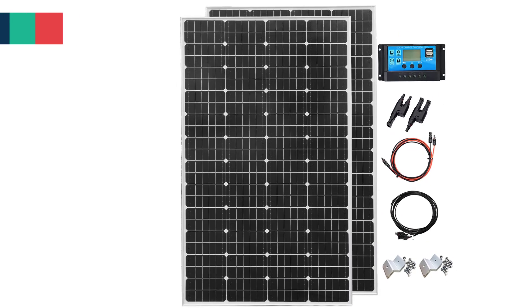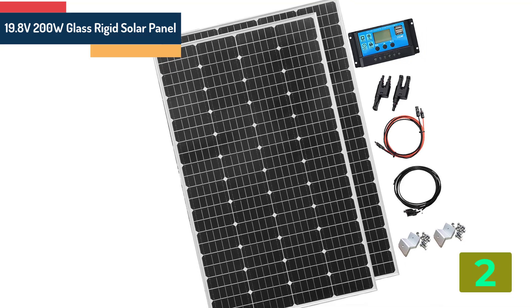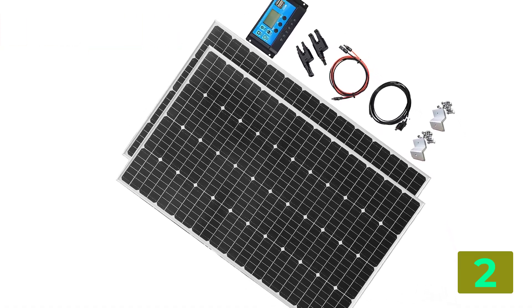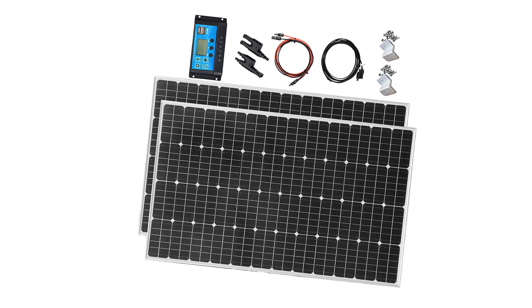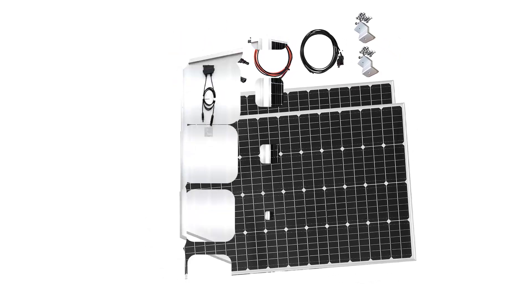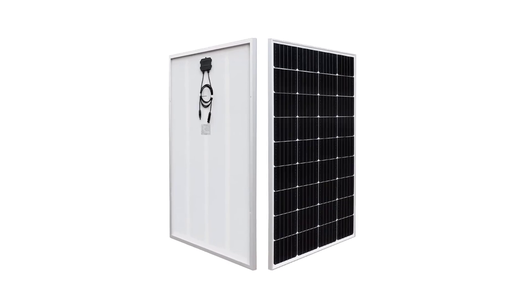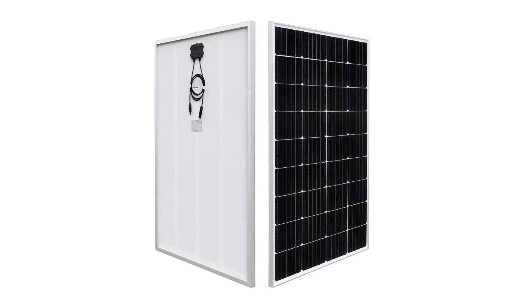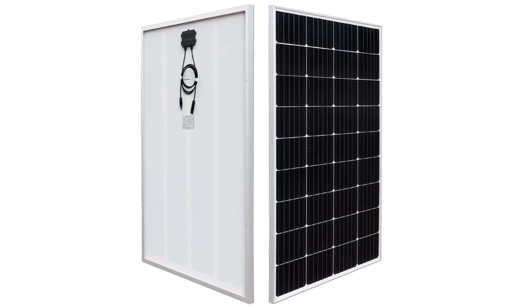Item number 2 is the Glass Rigid Solar Panel. Specifications: Brand name Wugwan. Module efficiency 24%. Max power 200 to 400 watts. Number of cells: 48 pcs. Material: monocrystalline silicon. Nominal capacity: 200 watts. Number of panels: 1. Origin: mainland China.